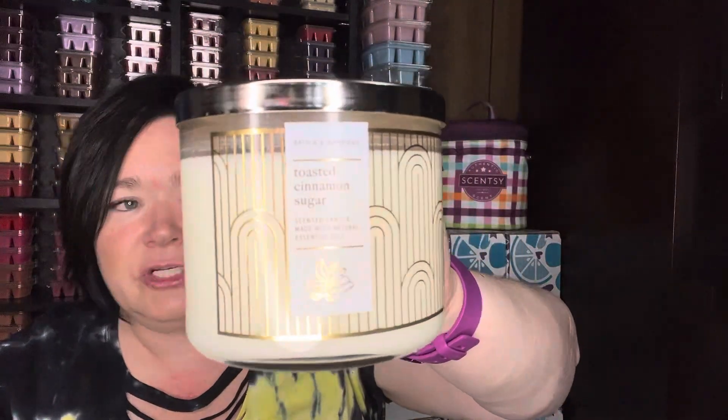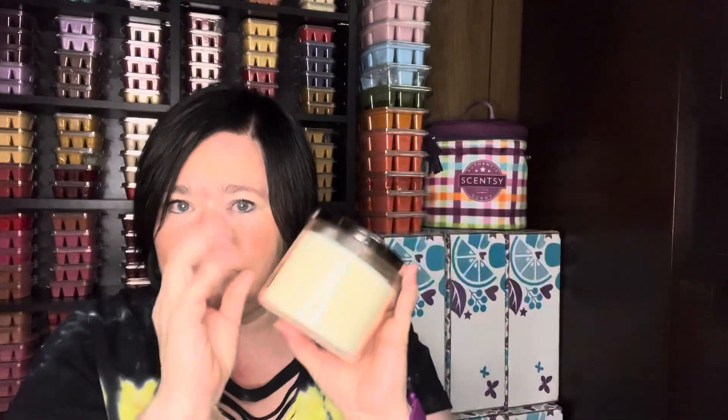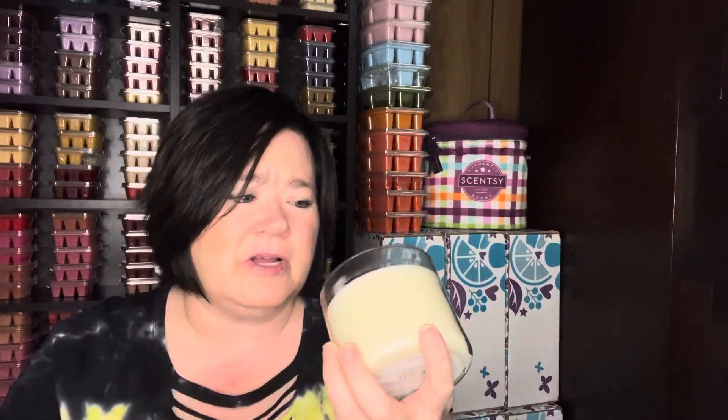This week's candle is Bath & Body Works Toasted Cinnamon Sugar. I have a candle warmer in my open concept and I use a candle all week in that warmer — no flame, so it works perfectly. It melts from the bottom up and disperses scent into the room. Toasted Cinnamon Sugar is warm cinnamon, brown sugar crumble, and sweet glaze. To me it smells a lot like a cheesecake, almost like a cream cheese note with toasted cinnamon and sugar. It's really good.